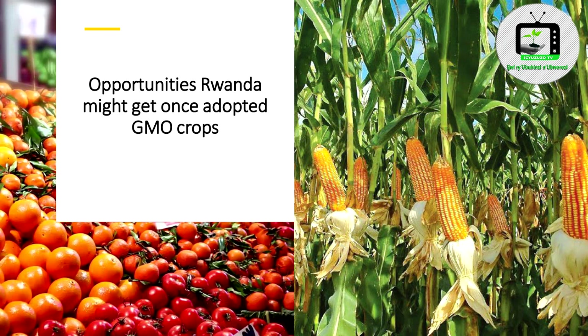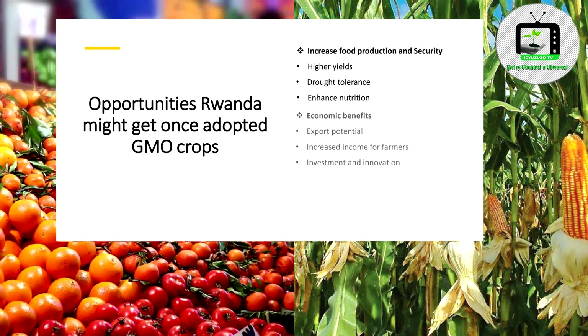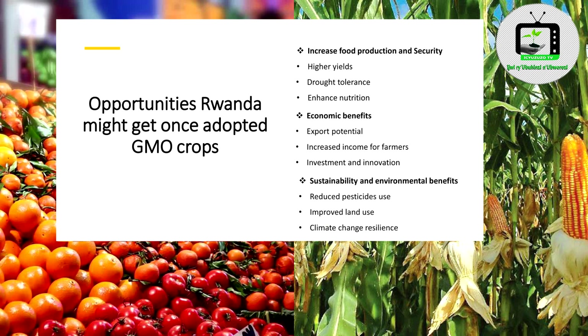Opportunities Rwanda might get once it adopts GMO crops: 1. Increased food production and security — meaning high yields, drought tolerance, and enhanced nutrition. 2. Economic benefits — including export potential, increased income for farmers, and investment in innovation.